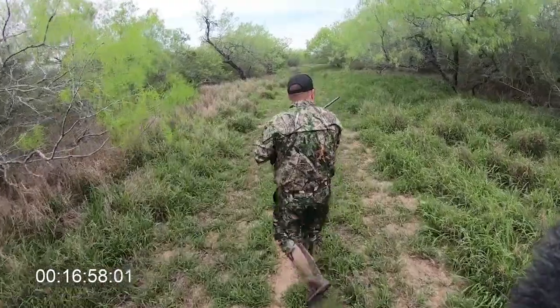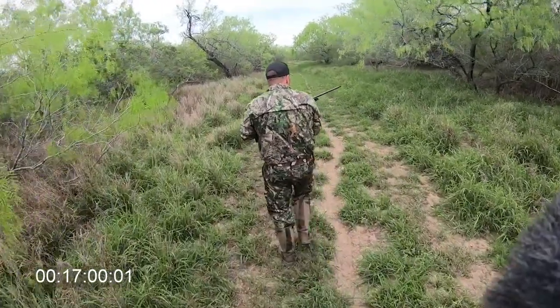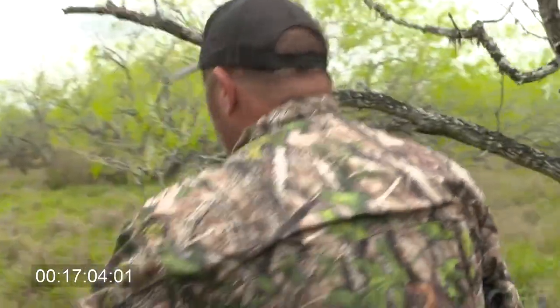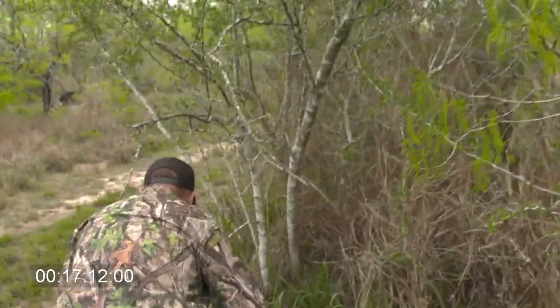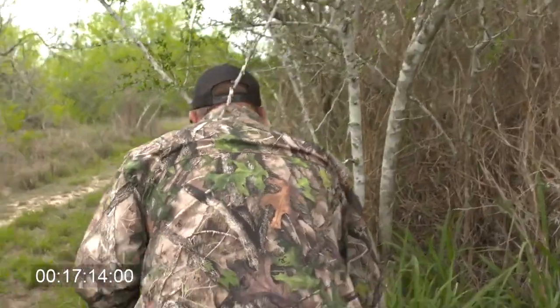Big, big nilgai cow, and a big bull with no more time left on my hunt. 200 yards away — the stalk is on. Got a bull up here in the road and we're going to try to close the distance. Ideal was to get within 150-ish, right in there. Get right against the edge of the brush on the right side of the sendero.